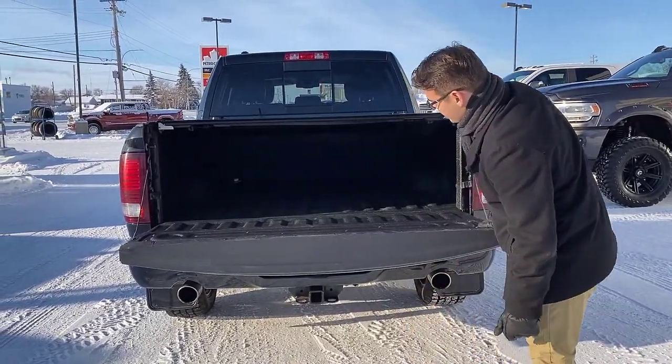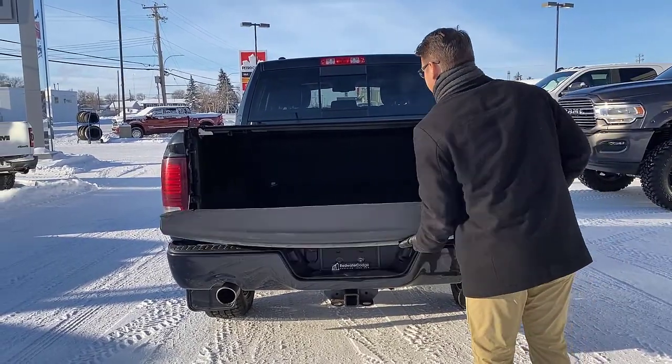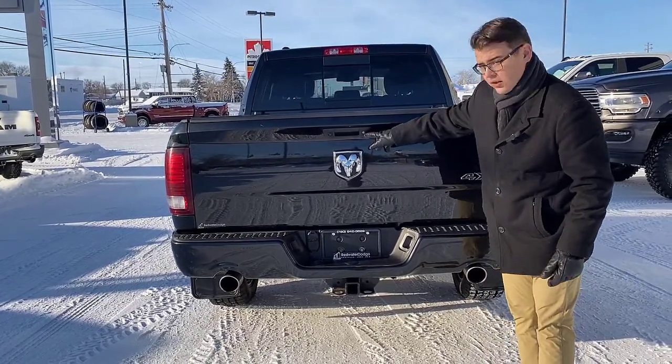Dropping down, it is a short box, but you have all your tow hooks back there. You have your hard tonneau cover, a rear backup camera, and this is a locking tailgate as well.